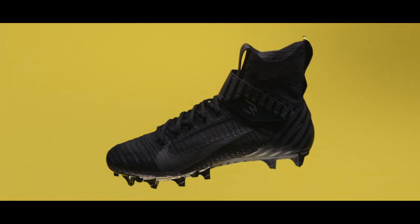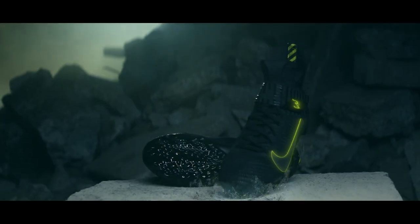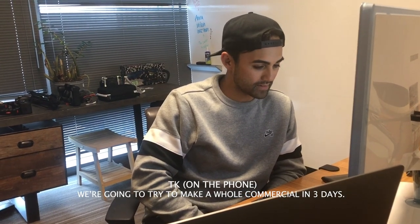Welcome to the behind the scenes of the Russell Wilson Nike Alpha Menace 2 commercial. We're going to try to make a whole commercial in three days.